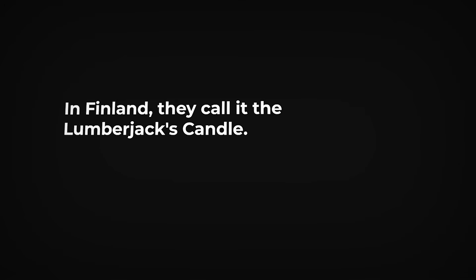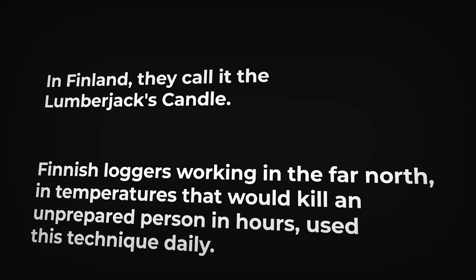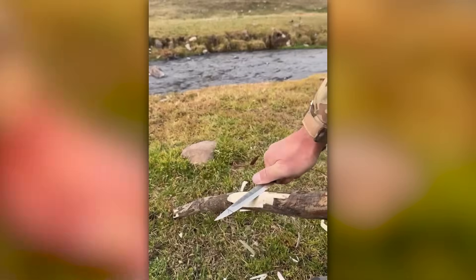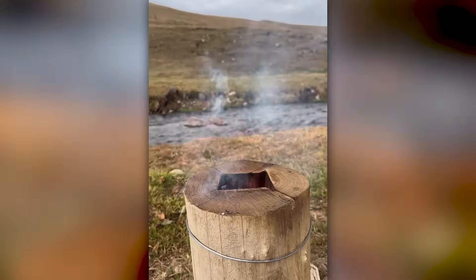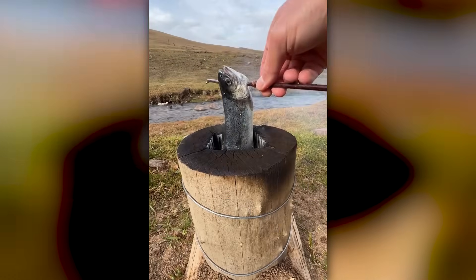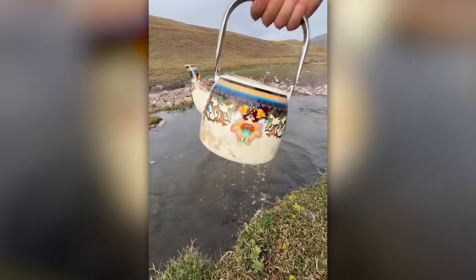In Finland, they call it the lumberjack's candle. Finnish loggers working in the far north, in temperatures that would kill an unprepared person in hours, used this technique daily. What is interesting about the Finnish version is that in the dry Arctic environment, dead standing wood contains very little moisture. Finnish loggers would simply ski up to a dead tree, cut it to length, split it and have a working fire in minutes.